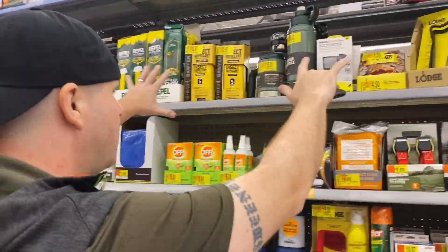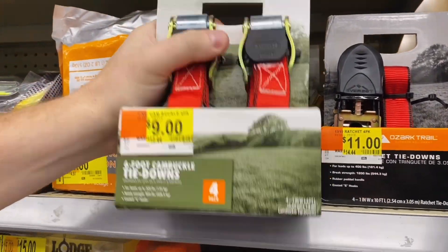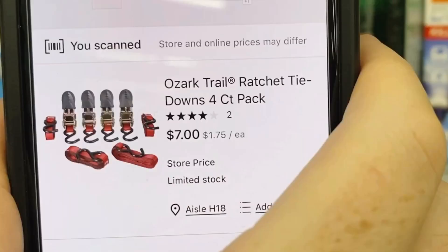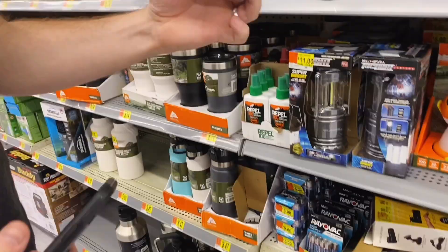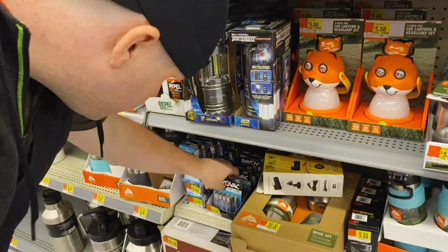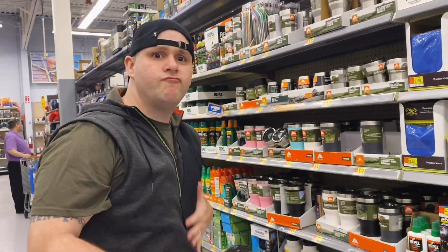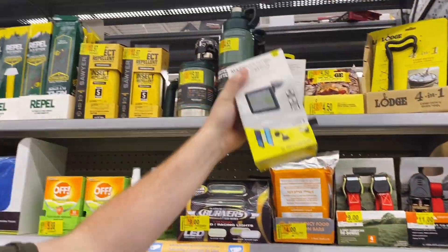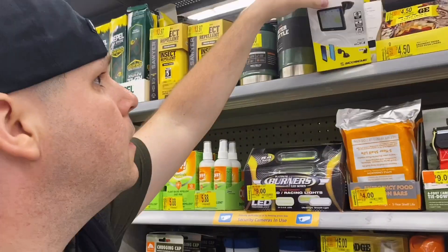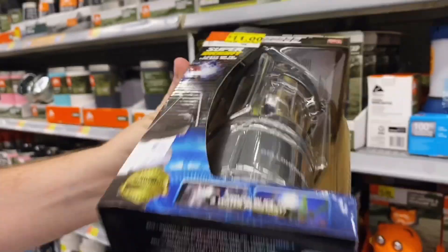I go to the next aisle and find a wall of clearance items. They have clearance stickers, but when you scan them they're even lower. These batteries in the camping section — double A's and triple A's — are $3 each per pack. To show you how the same items can be priced higher elsewhere: this one had no price tag, it's $3, and the online price is $11.99.